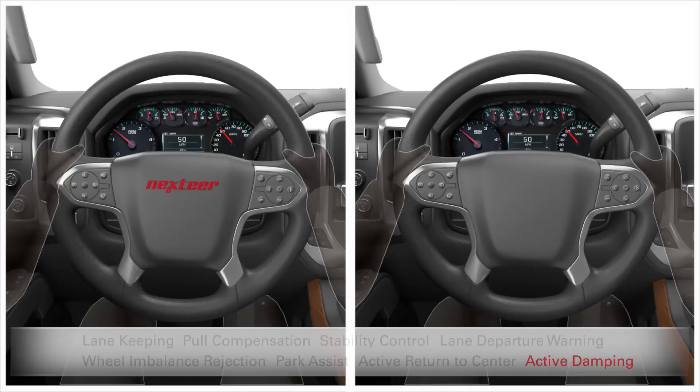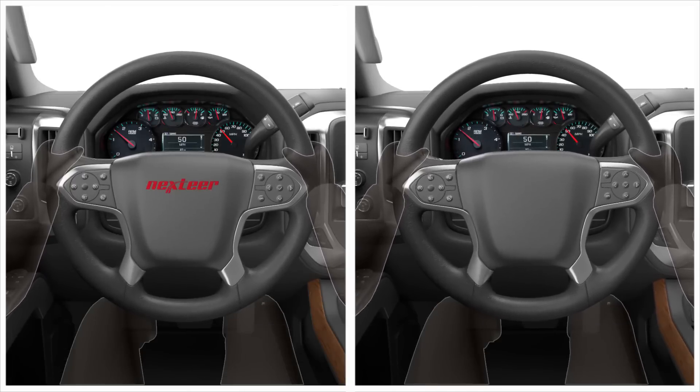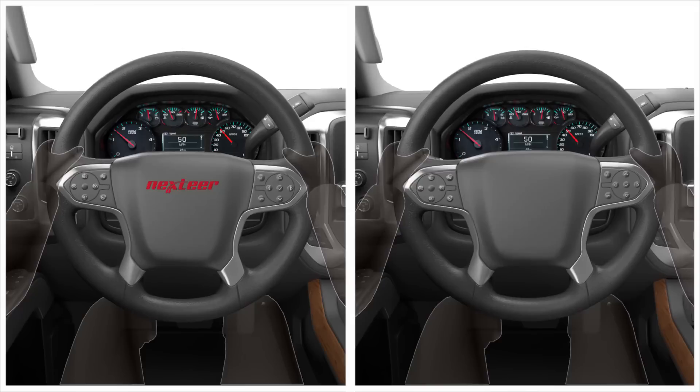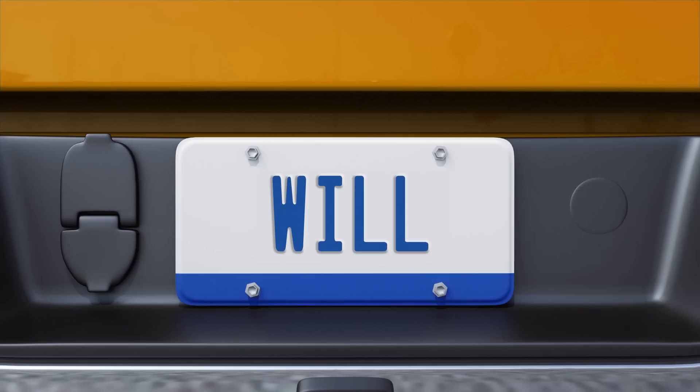Bill's truck is a calm and peaceful oasis. While in Phil's truck, life's just one rough road after another. And speaking of peaceful places, Bill and Phil's neighbor Will works at a truck manufacturer.